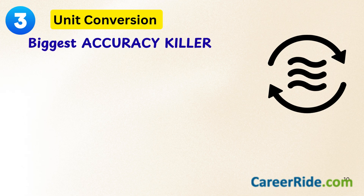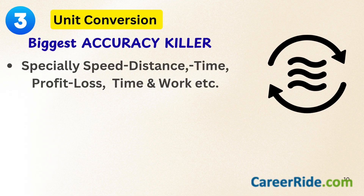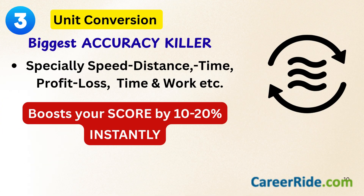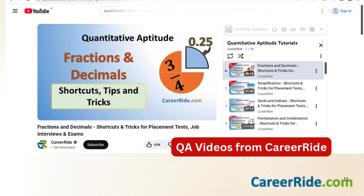The third important factor to pay attention to in quantitative aptitude is unit conversion, and this is one of the biggest accuracy killers. Always recheck the unit, especially if the questions are related to speed, time and distance, profit and loss, work and time, etc. Just this one habit can improve your accuracy by 10 to 20%, and it is not at all tough to fix. CareerRide's QA videos teach all such unit conversions in such a simple manner that you are bound to get them 100% correct if you study them well.